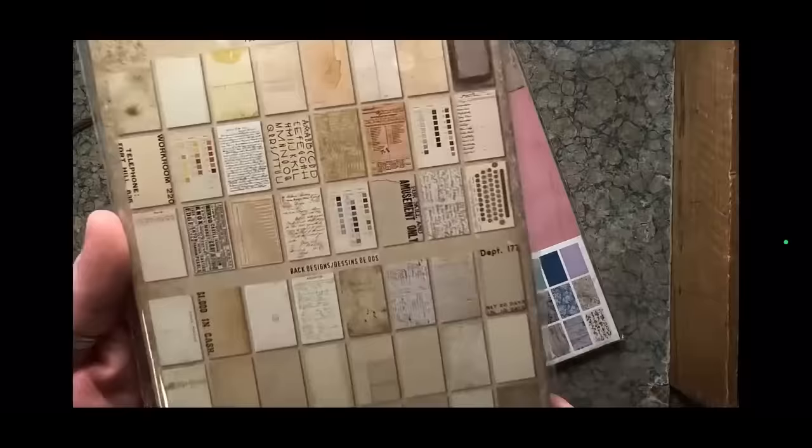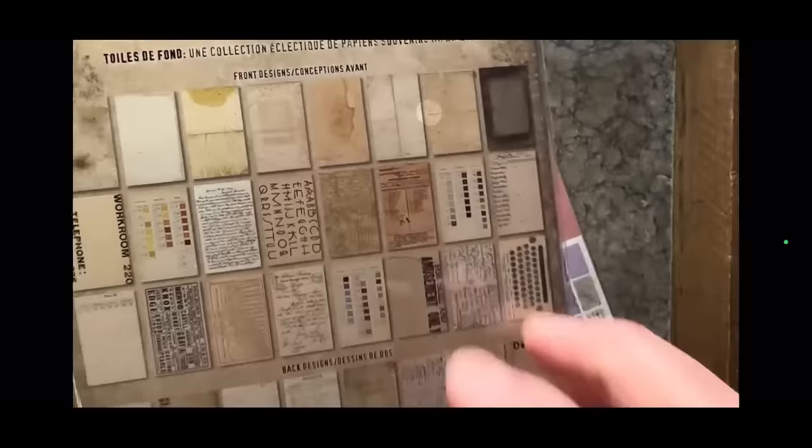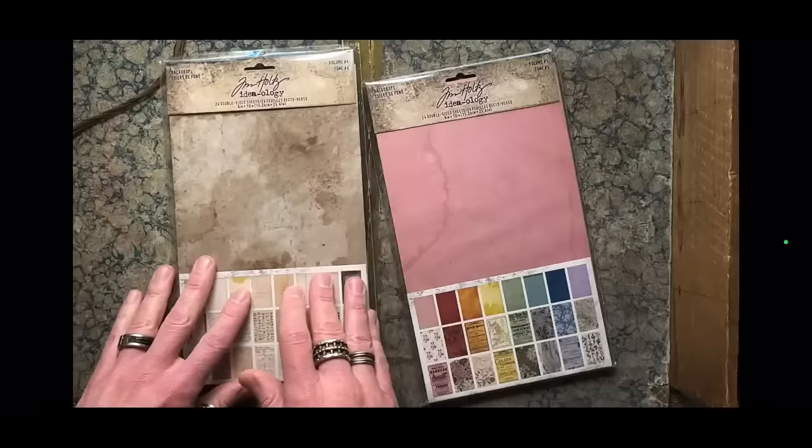Volume Four is all neutrals — I'm not going to open the pack because you'll see it on the makes — but it's a great assortment: wrinkled paper, book covers, ledgers, great palettes, typewriter keyboard, handwriting, good authentic grunge stuff. These are great for quick card bases, backgrounds, mini books, all sorts of things, because that random size of paper lets you just cut it up and go for it.